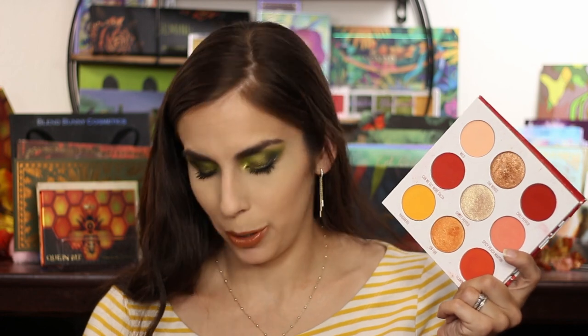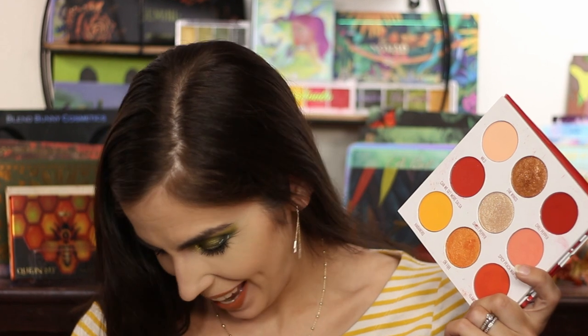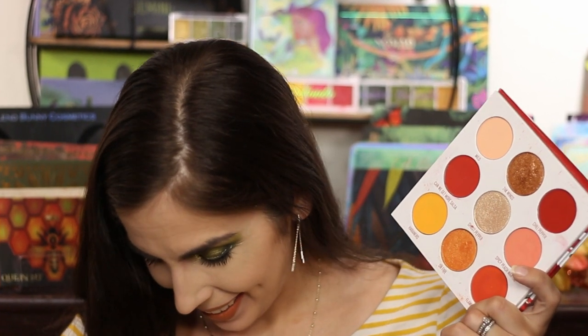The Extra Spicy palette was obviously going to be in here. I decided not to rank it super high because there is one shade — I think it was the Chili Pepper or the Can We Get More Salsa — one of the two really dark reds was a little bit dry. It still performed fine but it felt a little different and just sticks out in my memory as being a little dry to work with, so that's why I'd rank it right in the middle. I absolutely love the shimmers in here.